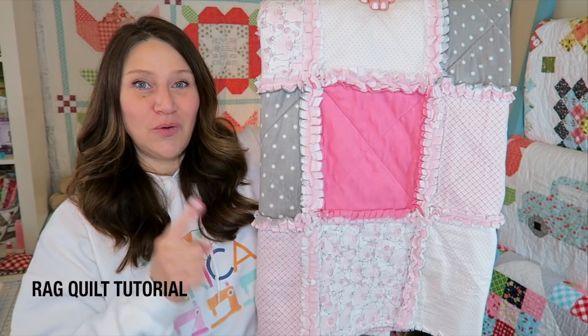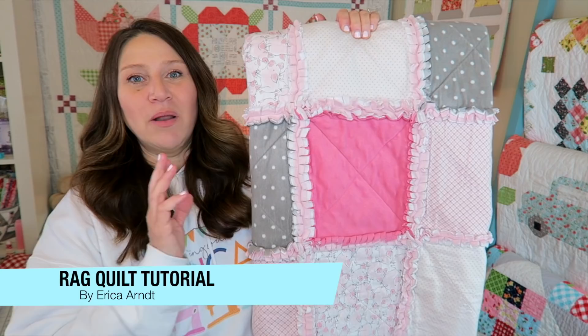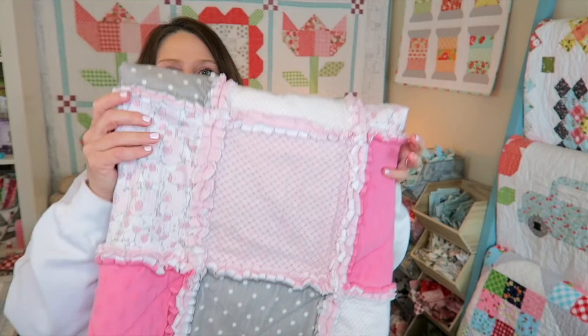Quilt number two. I thought, hey, I'm going to video this. You guys probably recognize this one — this is my rag quilt tutorial. This was literally the first tutorial I ever filmed, and it was on my grandma's sewing machine, which is the same age that I am, so it's old.